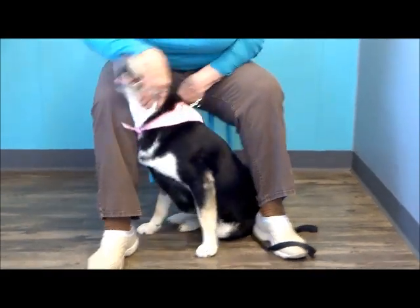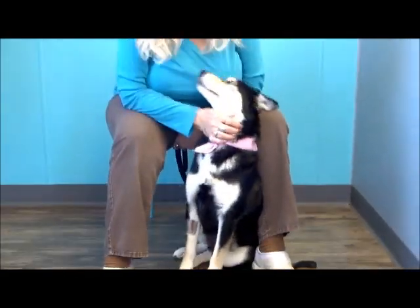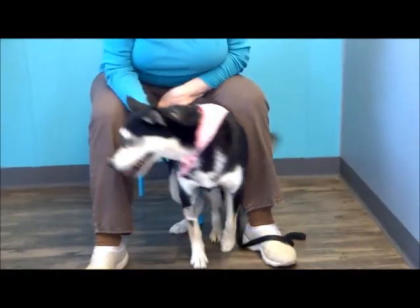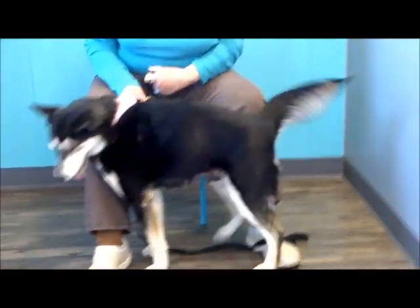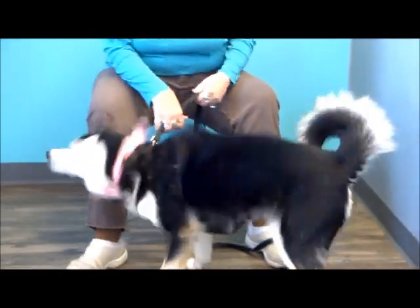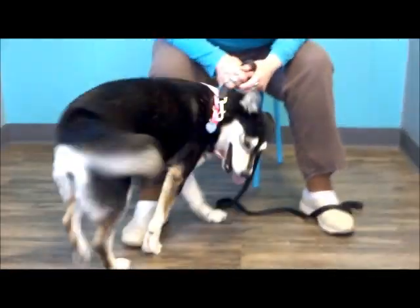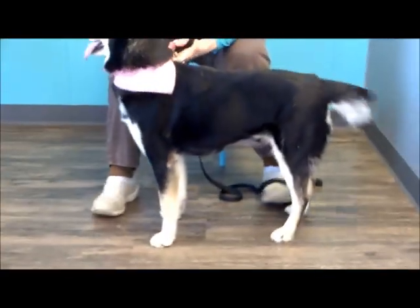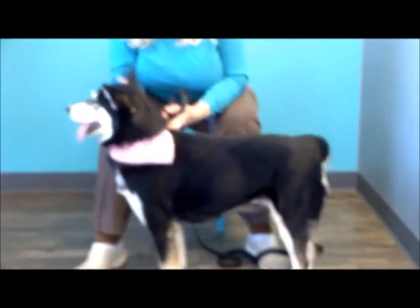She said she's super sweet, walks well on a leash, doesn't seem to have had any training, and is very dog friendly. She has a broken lower canine that needs addressing — which I believe we've already done. The vet and staff say she was very good, doesn't really seem to know any commands, but is really loving and wants attention.